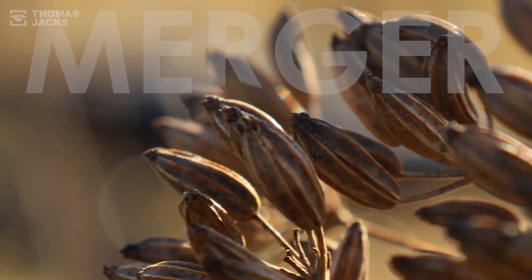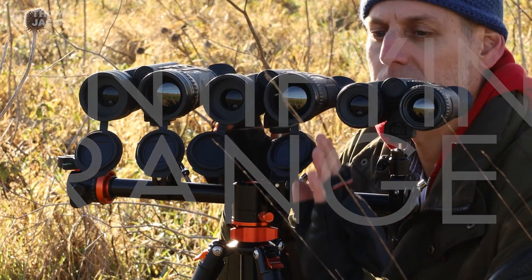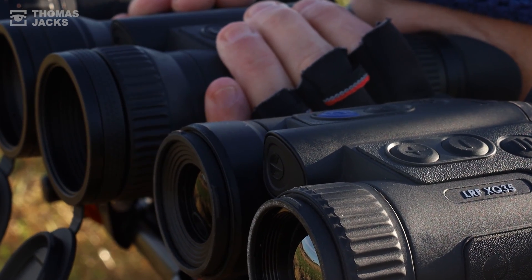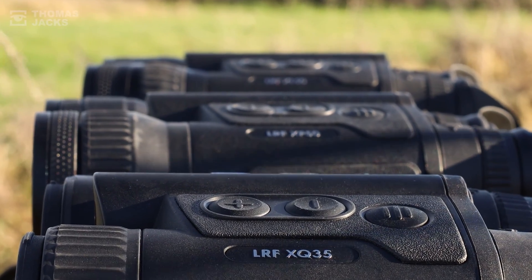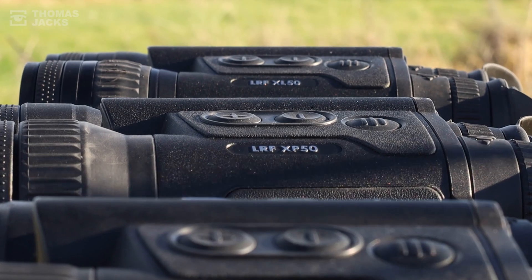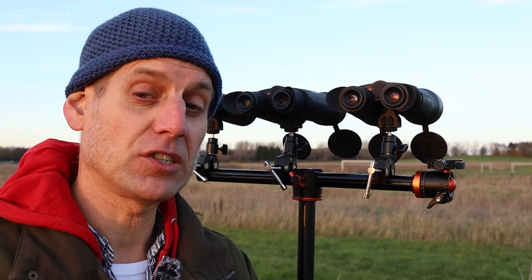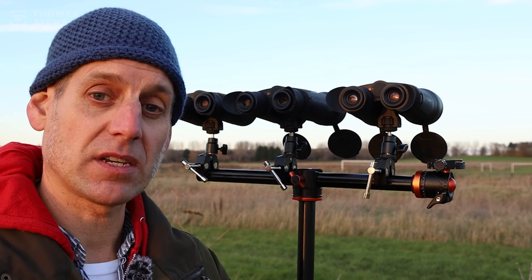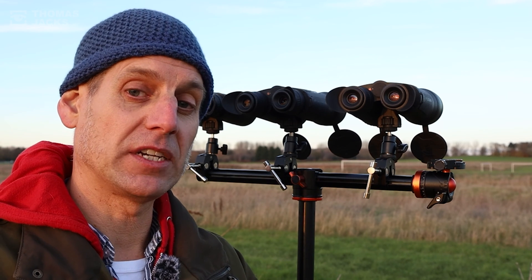I'm Dave from Thomas Jacks and this is the Merger Megatest, Part 4, to find the identification range of the different Merger thermal binoculars in our industry standard ID test for thermals. Each of the Merger thermal binoculars are side by side so you can judge the identification capabilities for yourself: the Merger LRFX Q35s, Merger LRFX P50s, and Merger LRFX L50s. We'll be using the laser rangefinder on the Mergers to check distance, with a picture-in-picture window open to see whether zoom is helping with identification.